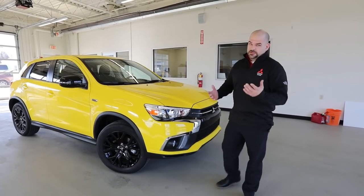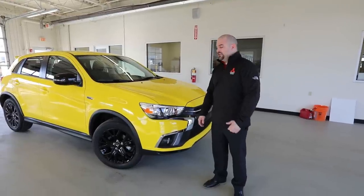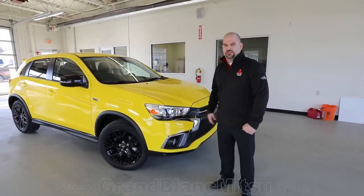Welcome back to Grand Blanc Mitsubishi. This is Paul Zagman, and this is the 2019 Mitsubishi Outlander Sport in a Special Edition Package.